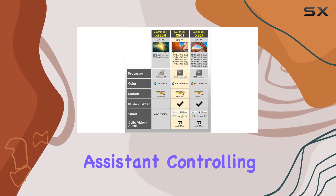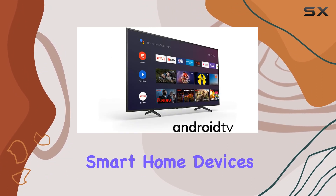With smart Android TV and Google Assistant, controlling your TV and smart home devices is a breeze.